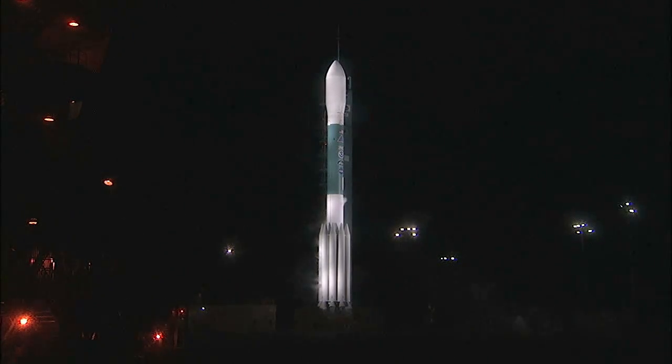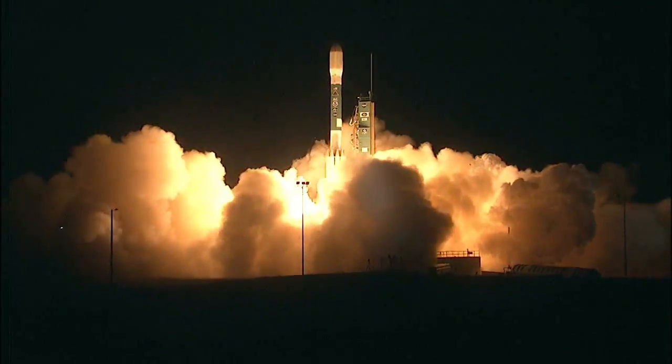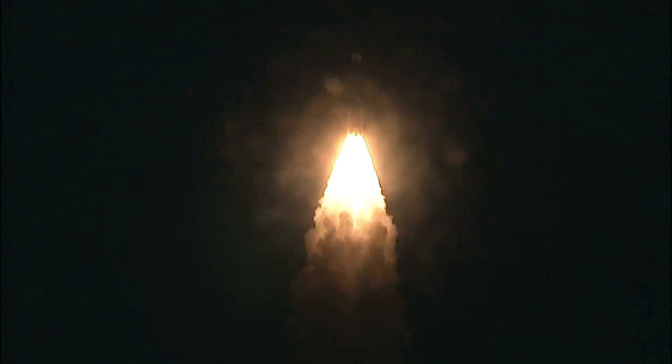T-minus 6, 5, 4, 3, 2, engine smoke, 1, and liftoff of Delta-2 and NOAA's Joint Polar Satellite System 1, making the U.S. a more weather-ready nation.